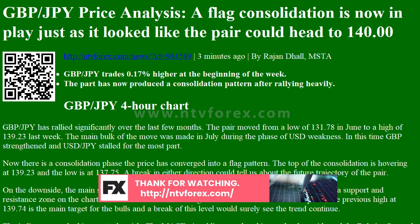The top of the consolidation is hovering at 139.23 and the low is at 137.75. A break in either direction could tell us about the future trajectory of the pair. On the downside, the main support area is at the green line near 136.50, which has been used as both a support and resistance zone on the chart, making it potentially significant in the future.